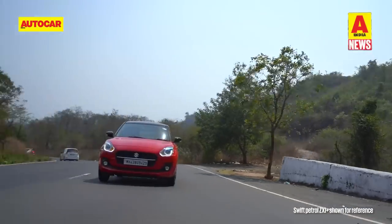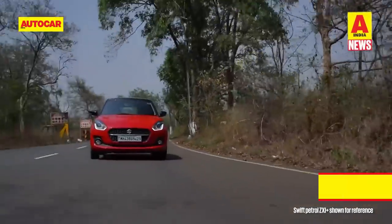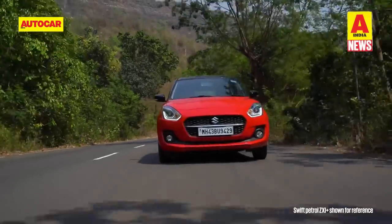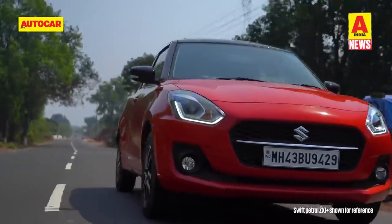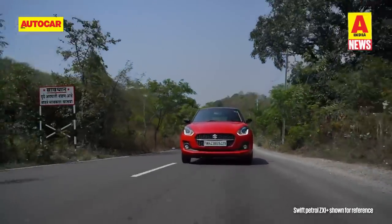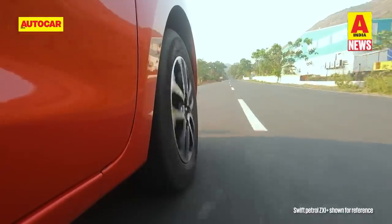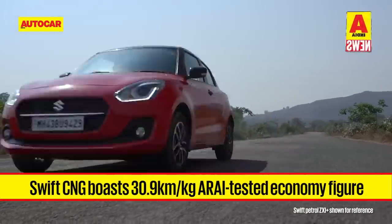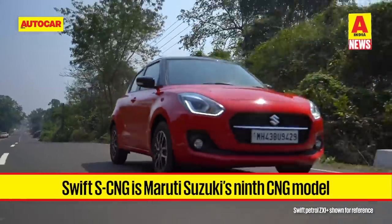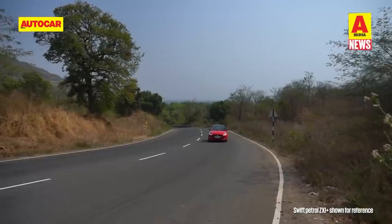Over the past week, Maruti also launched the CNG version of the Swift. The Swift S CNG is available in two trim options: the VXI at Rs 7.77 lakh and the ZXI at Rs 8.45 lakh. It is powered by a 1.2-litre 4-cylinder K-series petrol engine producing 90 horsepower and 130 Nm in petrol mode, and 77 horsepower and 98.5 Nm in CNG mode, with a 5-speed manual transmission only. The ARAI-tested economy is 30.90 km per kg, and it is the ninth CNG model in Maruti's portfolio, also available on a monthly subscription from Rs 16,499.